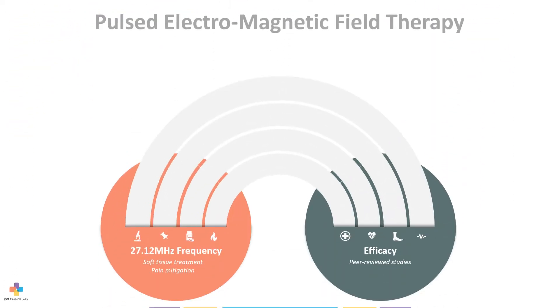The system utilizes PEMF therapy at a frequency of 27.12 MHz. This frequency is utilized for the treatment of soft tissue and pain mitigation, clinically shown in recent studies to produce a three-fold decrease in postoperative pain.